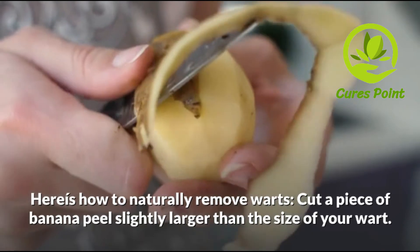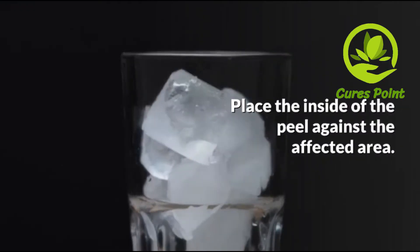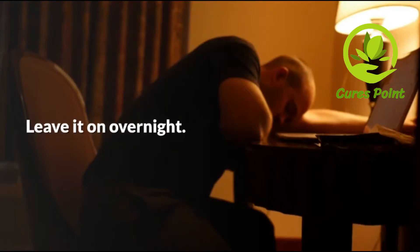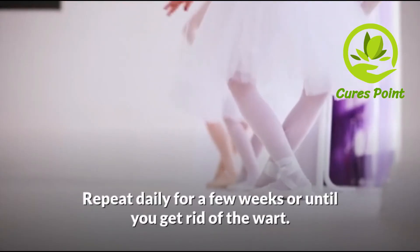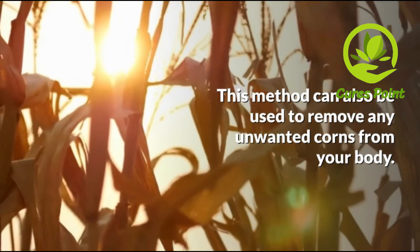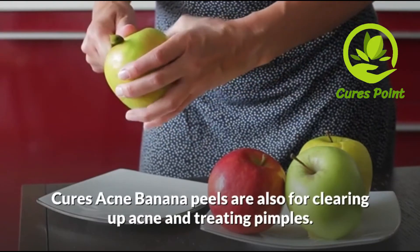Here is how to naturally remove warts: cut a piece of banana peel slightly larger than the size of your wart. Place the inside of the peel against the affected area, secure it with tape or a bandage, and leave it overnight. Remove the peel the next morning. Repeat daily for a few weeks or until you get rid of the wart. This method can also be used to remove any unwanted corns from your body.